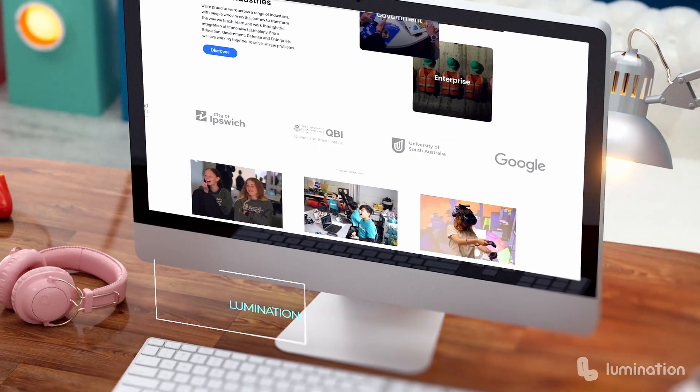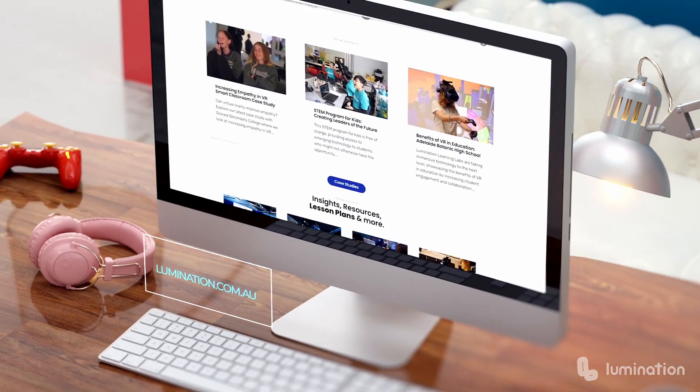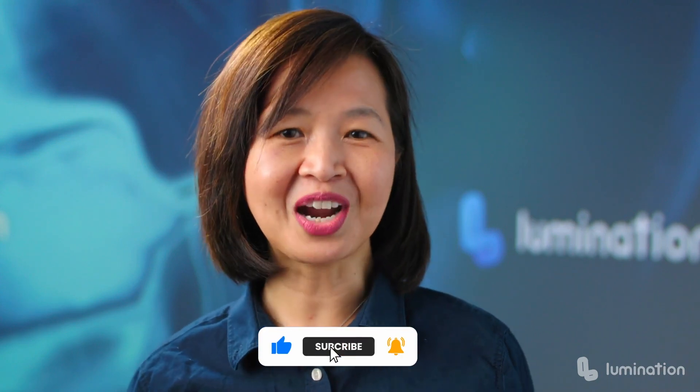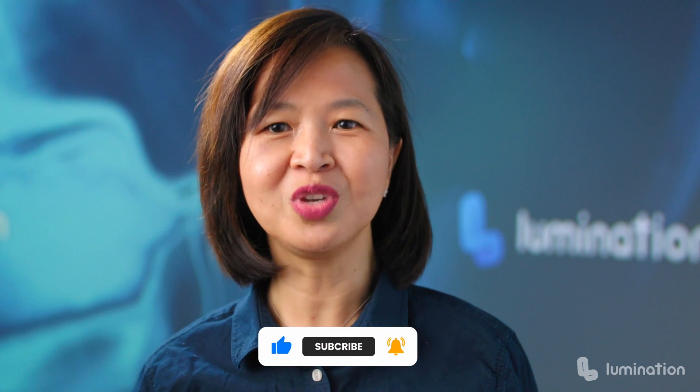There are several resources on the Lumination website to help you get started. If you would like to speak to a fellow educator to see how you can start your immersive learning journey, please don't hesitate to reach out and leave a comment — we would love to hear from you. If you enjoyed this video, please don't forget to like and subscribe so you can get notified when we share a new episode from our education series.